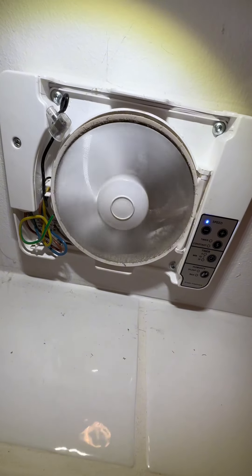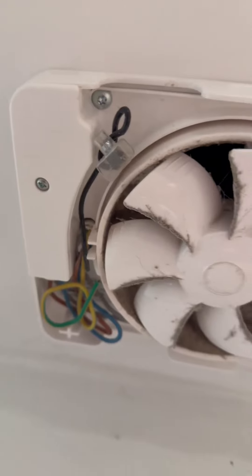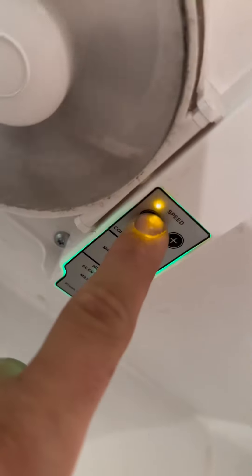They had another ventilator in the house that wasn't turning off, so let's program it. After programming it, it stopped, which is a beginning. And after programming it even more, it started to work as intended.